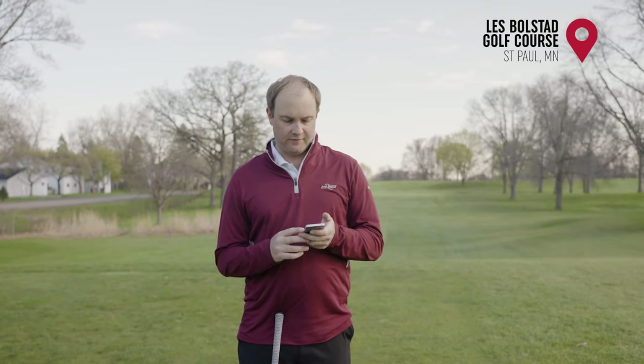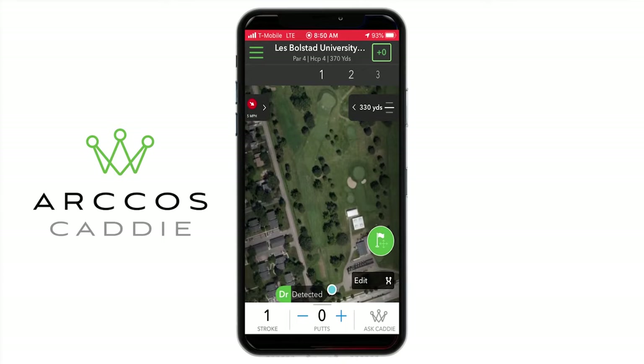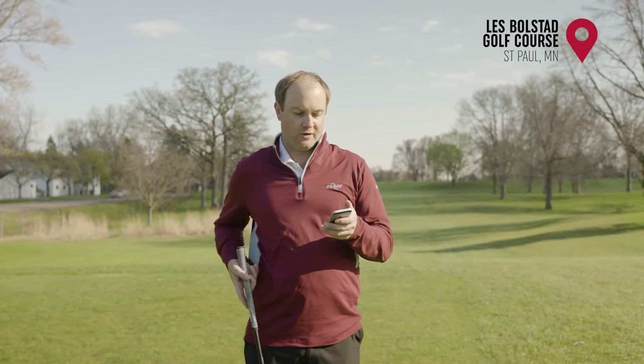I just hit my first drive on the first hole at Les Bolstad. You'll notice here it says 'shot detected.' I used my driver so it's already picking up that I hit my driver. It's telling me 'driver detected.' I hit it a little bit left, a little bit through the fairway, so it's going to be interesting to find out where my ball ends up. I'm going to guess it's going to be fairly close to the tree over here just through the fairway.